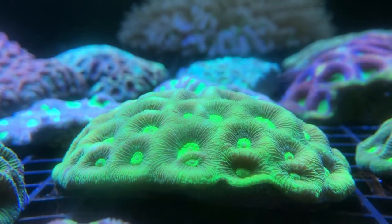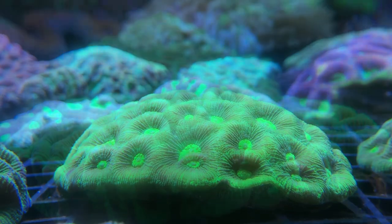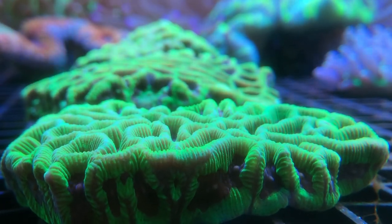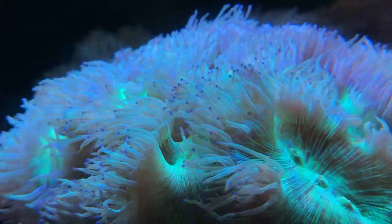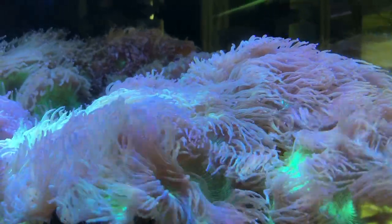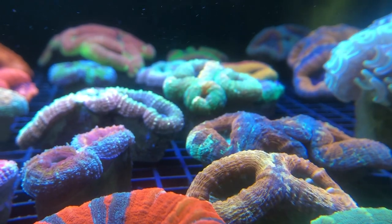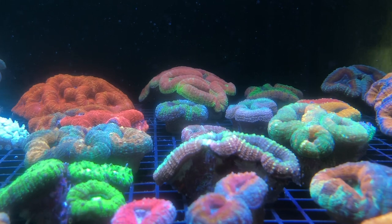I've never really tried all these LPSs myself, as I'm somewhat of a euphyllia-to-softy guy because I really love a lot of movement in the tank. They have very very nice show-size elegance as well. As you can see the elegance is huge, fluffy, and fat. Let's take a look at some more different types of corals before we move over to the back.